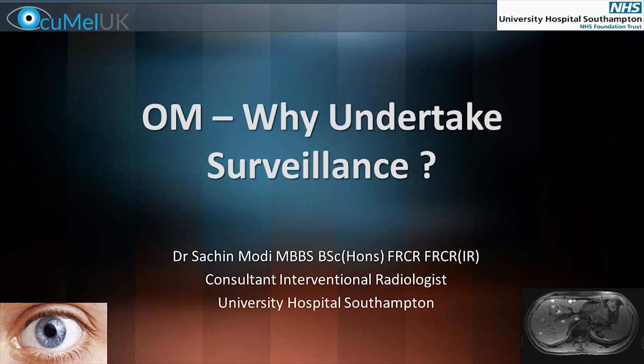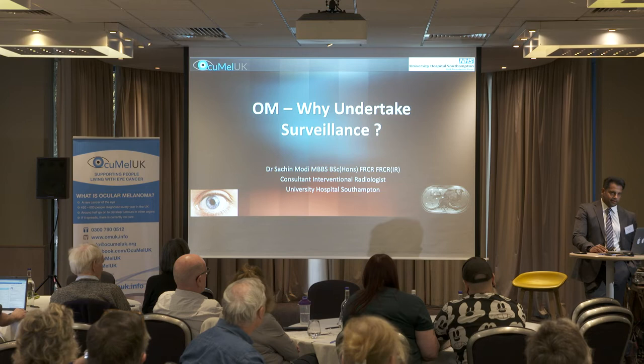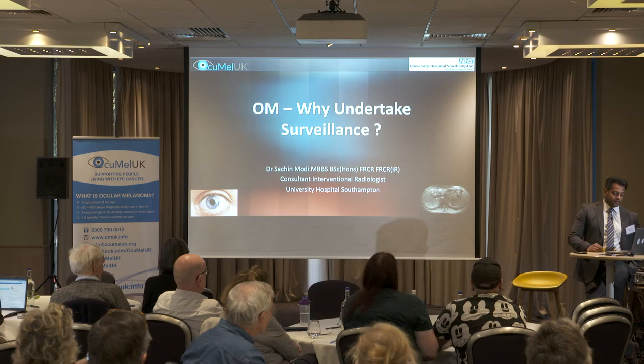Thank you Neil, and thank you to Ocumel UK for inviting me to talk today about why we should undertake surveillance in oculomelanoma. As Neil said, I'm an interventional radiologist by trade and I work in Southampton.